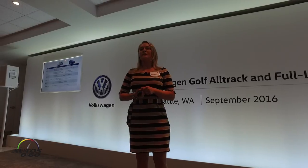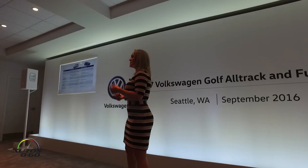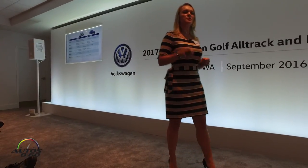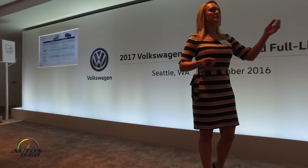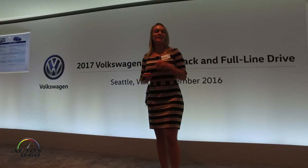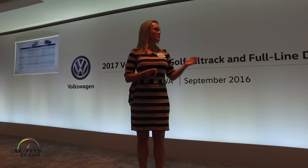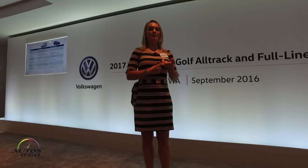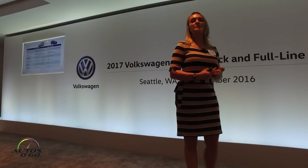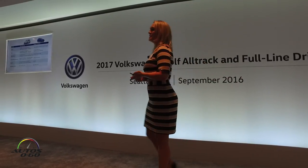Now let's look at the technological features of the vehicles. Customers today are very focused on the technology of their vehicle. They want to be connected — they want to share their stories when they're out skiing, snowboarding, biking, kayaking, going to Ikea, whatever they're doing with their Alltrack. Thanks to Volkswagen, the standard Car-Net is found in the Golf Alltrack, which gets you AppConnect — Apple CarPlay, Android Auto, MirrorLink — three great smartphone integration platforms, none of which you'll find in the 2017 Subaru Outback.